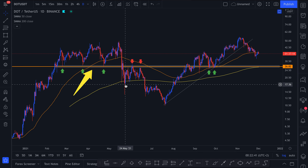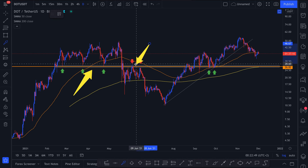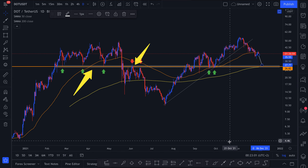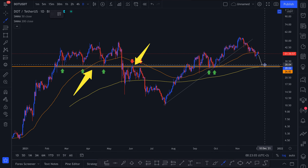Whenever you have a resistance, like right here, you see sellers not allowing the price to actually move beyond this area — you call it an area of resistance. We have another support right here as well. So in the worst case, we see Polkadot moving into the $27 mark before moving towards more upside once again.